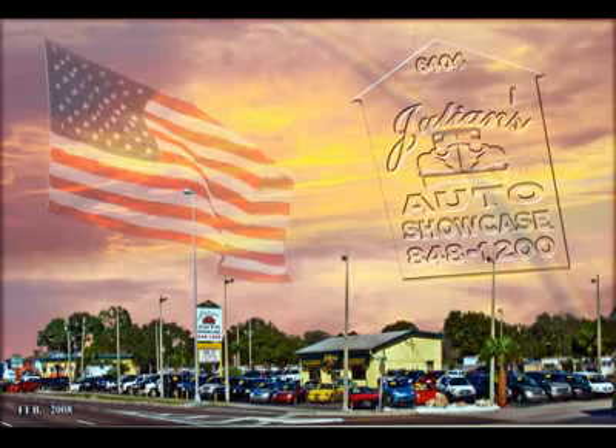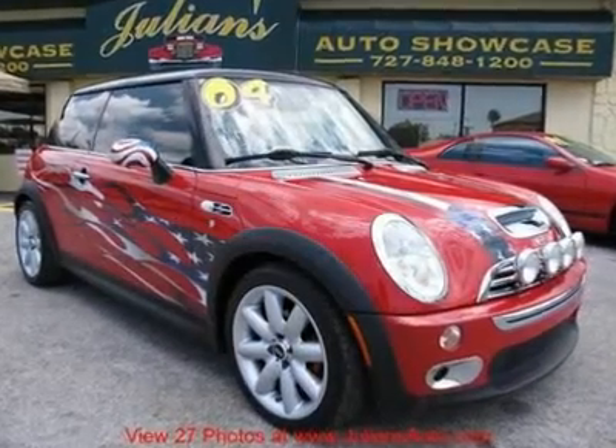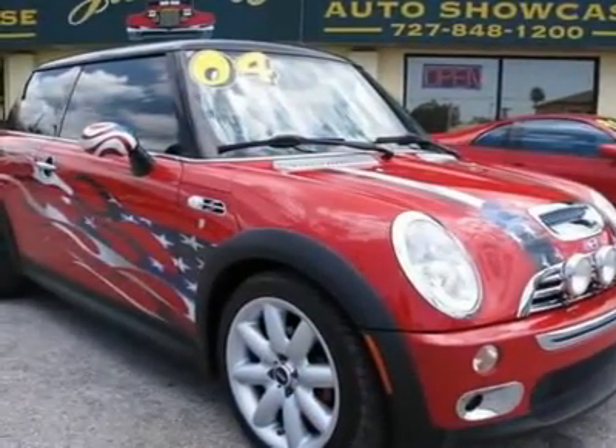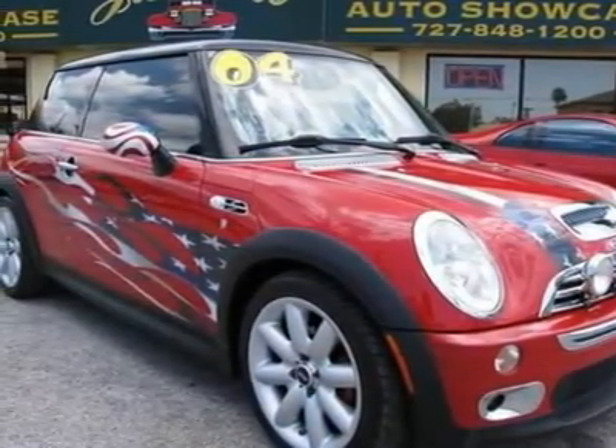Welcome to Julien's Auto Showcase Virtual Online Tour. We present to you this 2004 Mini Cooper Hardtop.